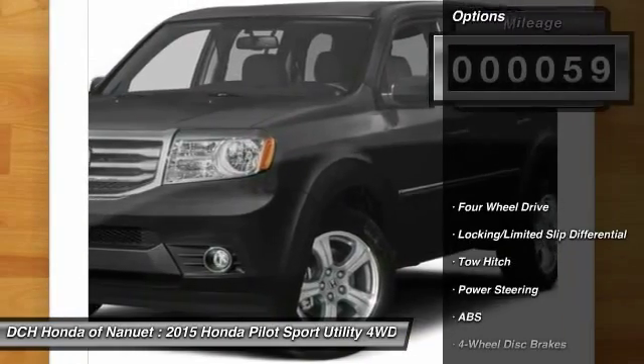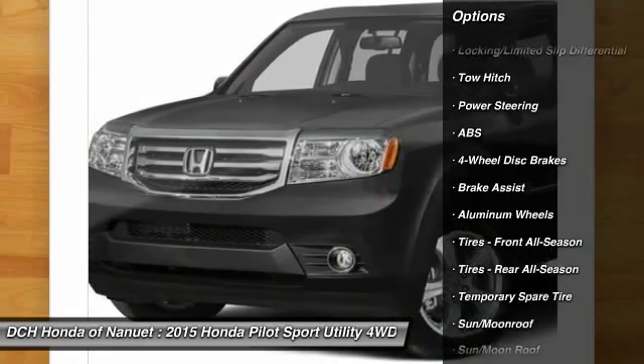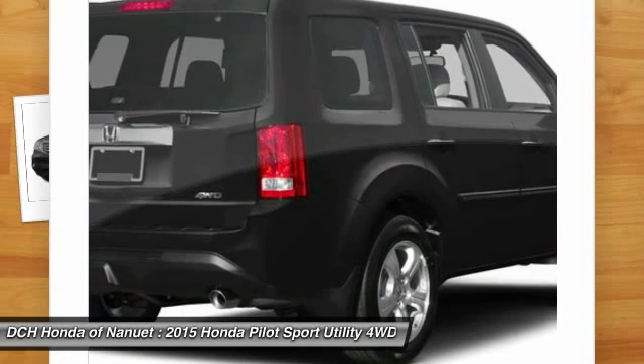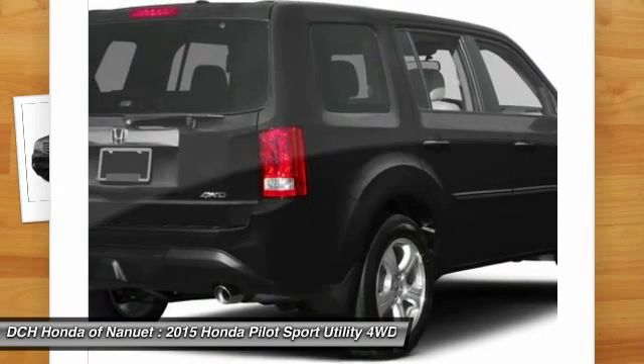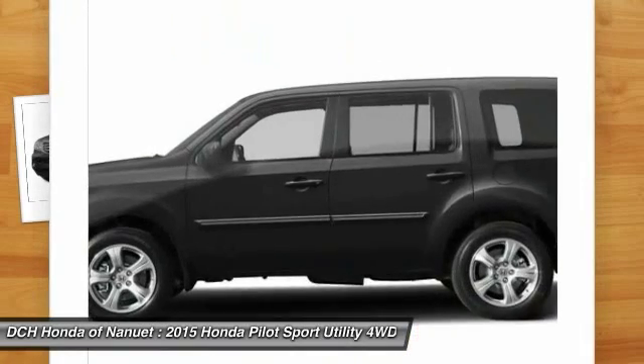Here are some of this vehicle's great options: power passenger seat, anti-lock braking system, tow hitch, power liftgate, steering wheel audio controls, adjustable steering wheel, power steering, hard disk drive media storage, aluminum wheels, cruise control.